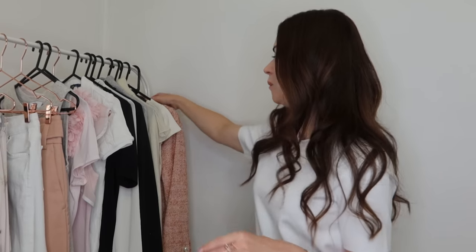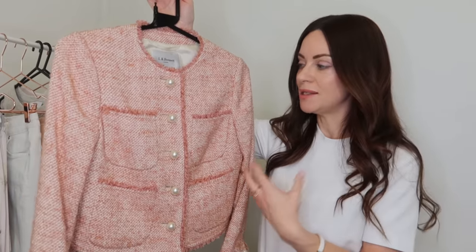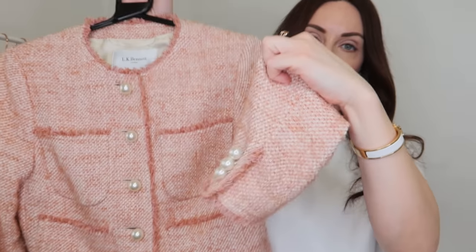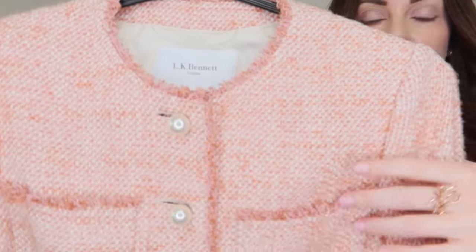The first least worn item I'm going to try to make work is this pink cropped jacket from LK Bennett. The reason I initially fell in love with it is the design — it's collarless and cropped, with pearls going down the front and on the sleeves. I really love the Chanel-esque vibe this jacket has, and the raw trim throughout on the pockets, collar, hem, and sleeves is just lovely. I love tweeds, anything with pearls, and pink.